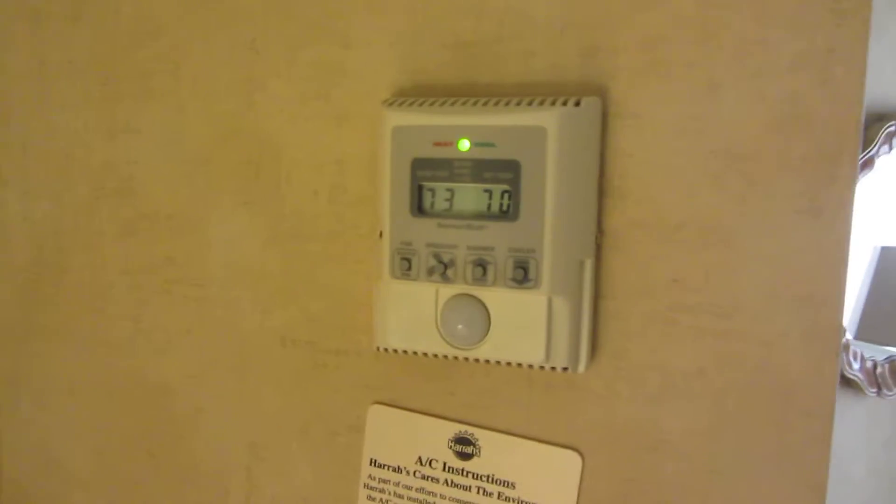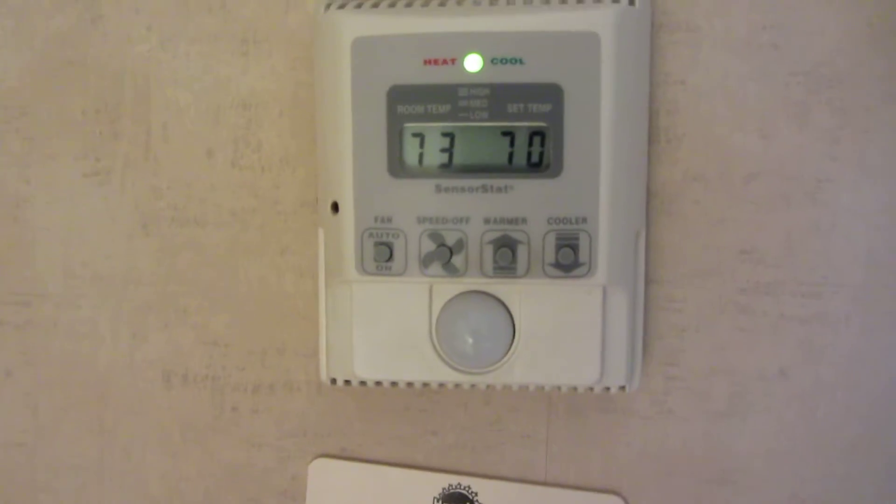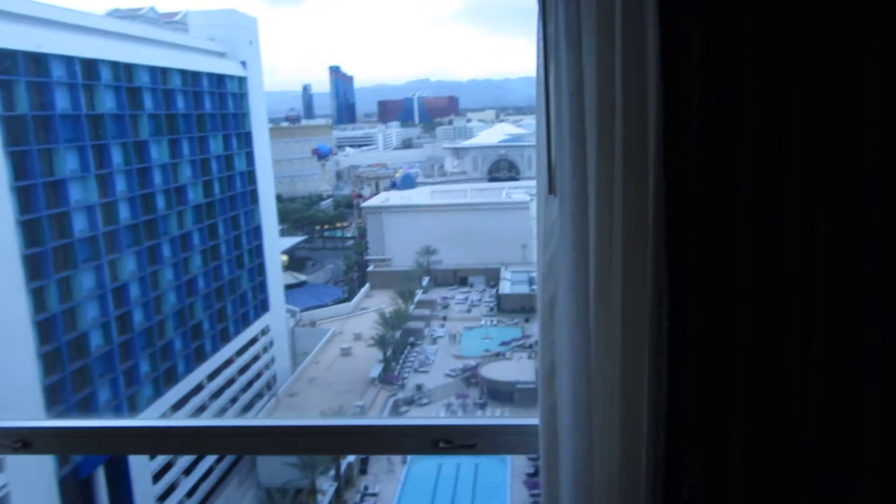Air conditioning is not that noisy. I think it's set at 70 and it's 73 in here, which is fine. It'll stay like that — it's actually really nice out right now.